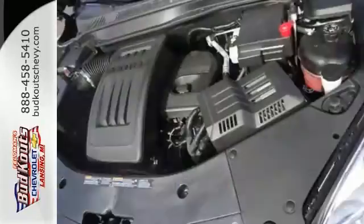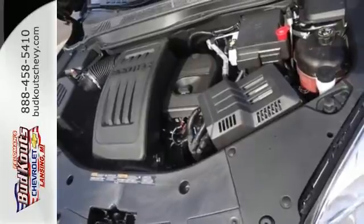Convenience features include keyless entry, a power driver seat, Bluetooth, and a multi-flex sliding rear seat.